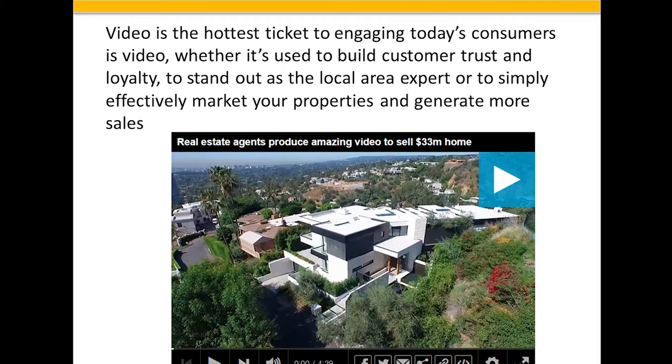That realtor picked up more than just the sale on this property. So let me ask you something: if you pick up several $10, $20, $30 million buyers, is it worth spending $40,000 on one video that attracts that kind of reaction? I'm going to leave that for you to decide.